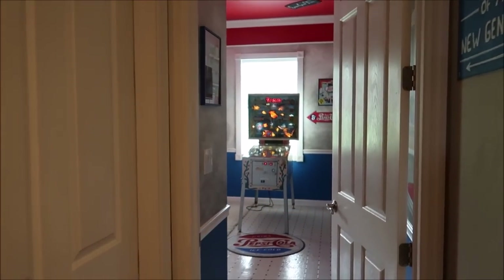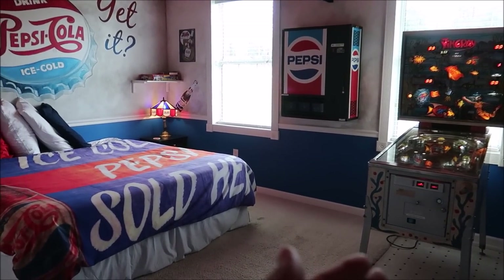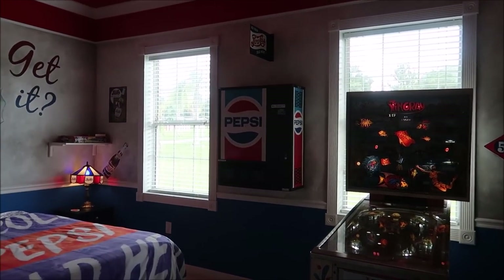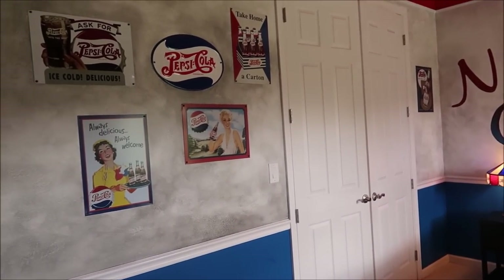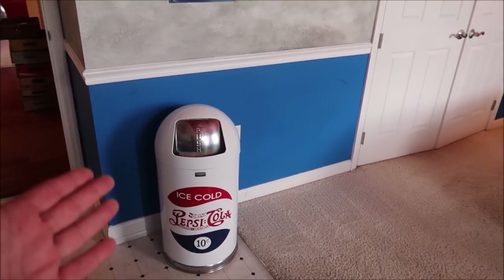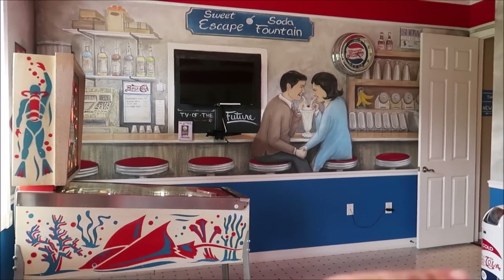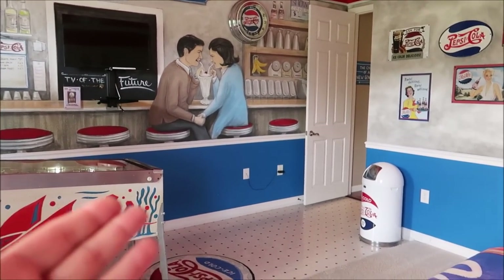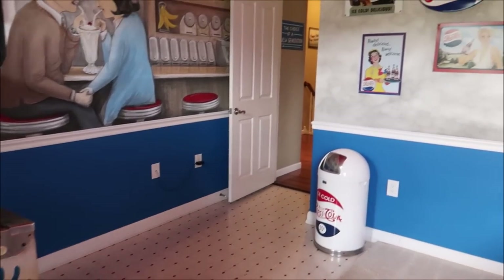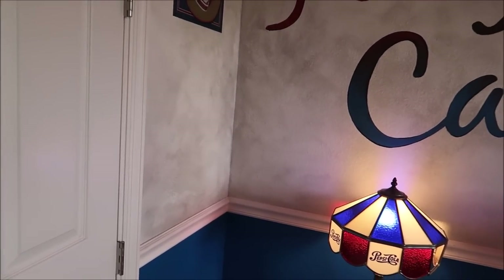Now we're gonna move on over to the Pepsi side. Every single room has its own little game — this one has pinball. They also have a Pepsi vending machine. I just love all of the detail they put into it, from the garbage cans to the floor. Everything is themed. Right behind me they actually have this amazing diner — the Sweet Escape Soda Fountain. Look at how cool that is. The flooring matches it perfectly. Each closet has a little pun — this one has Michael Jackson and a fire extinguisher.